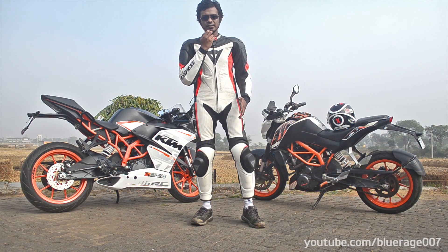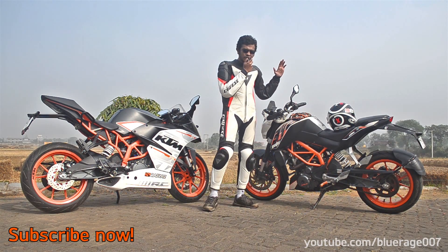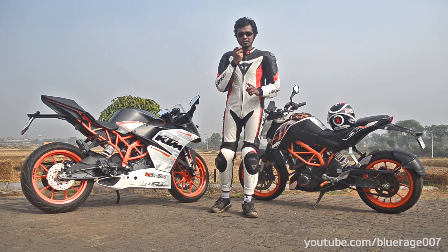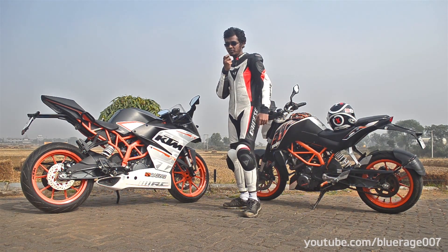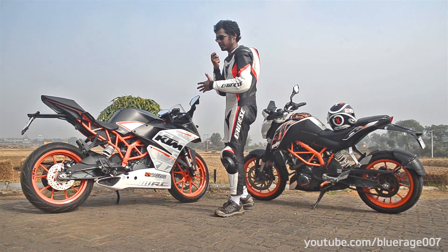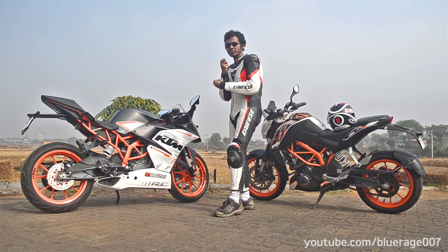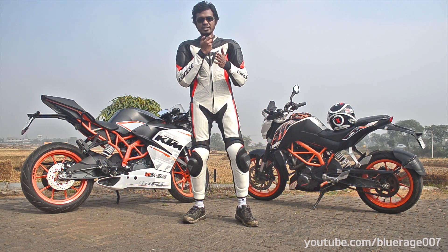This is Rahul with RiotRahul.com, welcome to the channel driven by its subscribers. The KTM dynamics give it that KTM Model 3 experience, making it a very unique bike in the Indian market and probably the best sport bike in the international market. Let's find out what these motorcycles mean in a head-to-head comparison, shot in Bangalore's twisties and nice road.